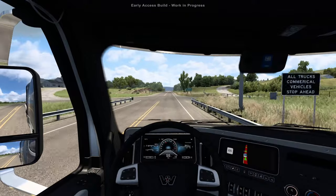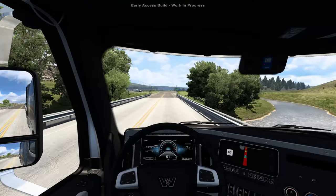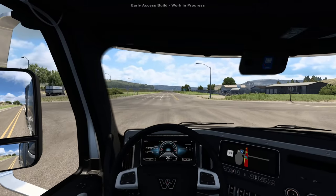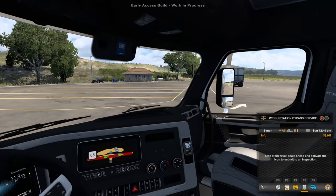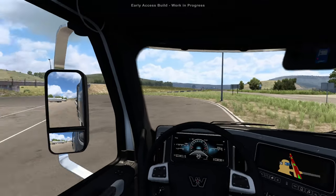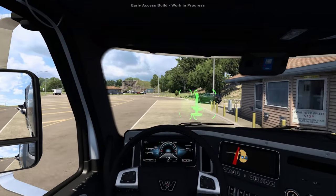Now we're getting called into the weigh station. There's a spot off to the side — yep, there's a weigh bridge in there. We're going to turn left into the inspection station. Something you're going to notice a lot more in the Montana DLC is that the weigh stations aren't just a pull-off ramp on the side of the road — you sometimes actually have to pull into these proper areas. So we're spinning around the building to get to the way bridge.